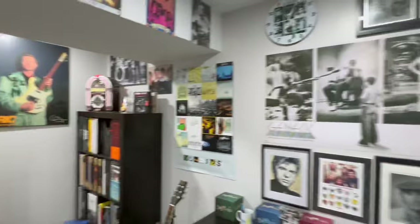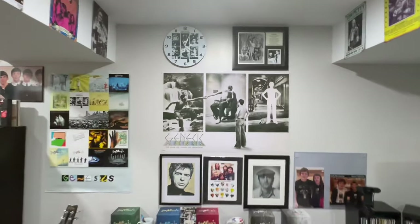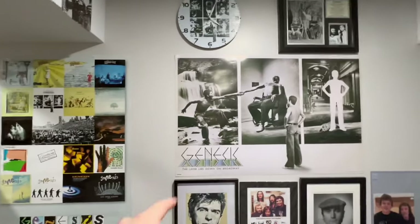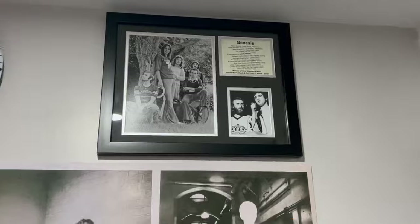More on that in a second. This is the Genesis wall. If you've been watching this channel for any length of time, you've probably seen this before. So over here, we got the Genesis albums poster, the Lamb Lies Down on Broadway poster, the Lamb Clock, and this cool plaque up here. Pretty cool.